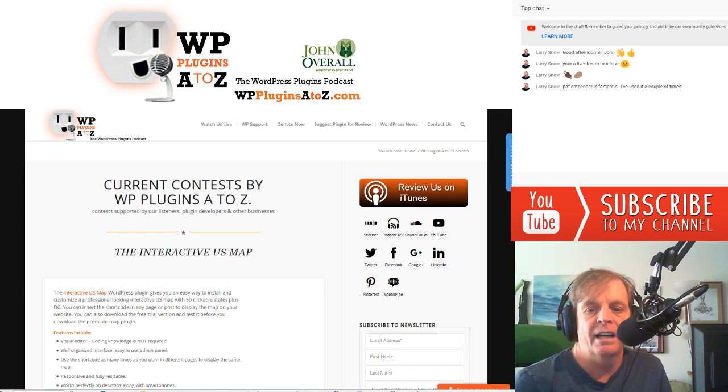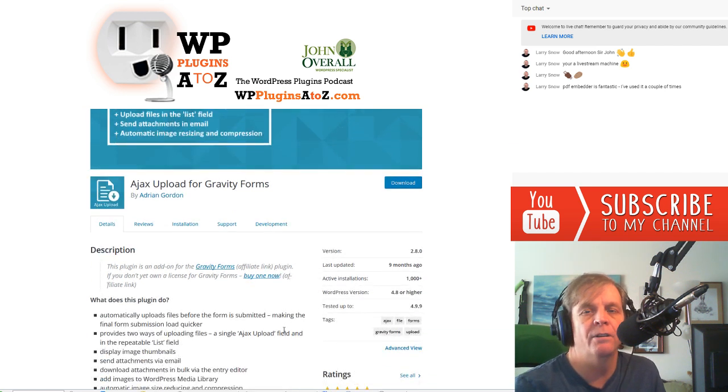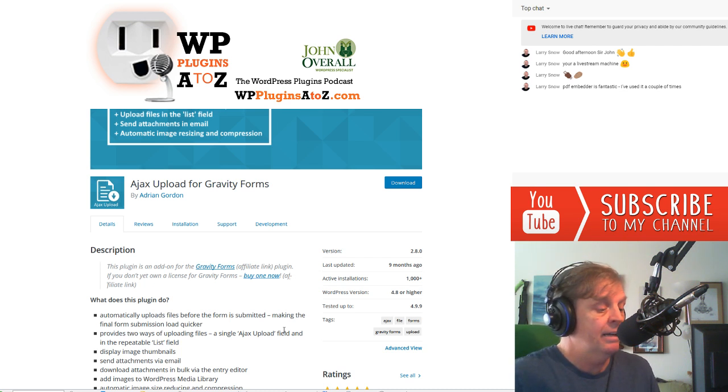The next plugin is Ajax Upload for Gravity Forms. If you're using Gravity Forms with file or image uploads, normally nothing happens until the user submits the form, which takes longer because it then has to upload. What this plugin does is let users choose their files, click the Upload button, and the files upload while they finish filling out the rest of the form — saving time for everyone. It's a very simple plugin, it's free, and it works well. That gives it a 5 Dragon rating.